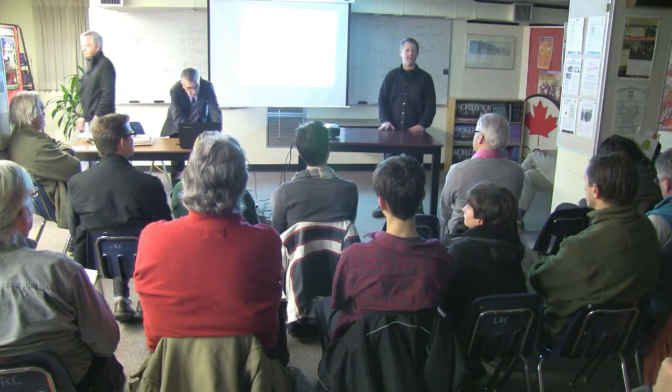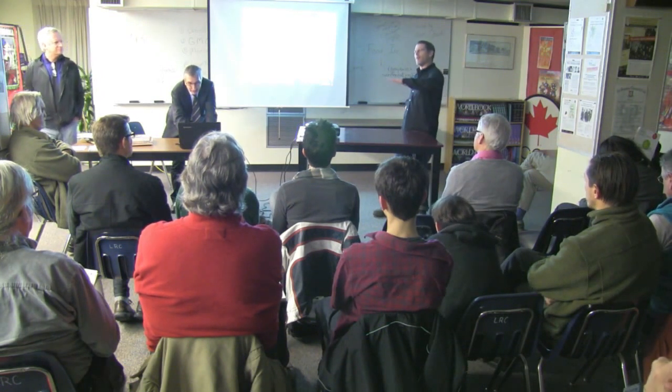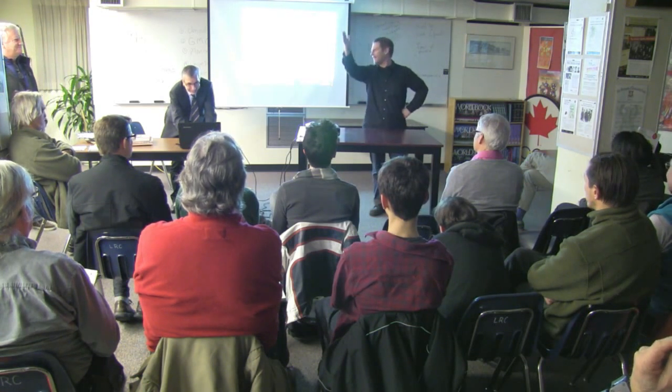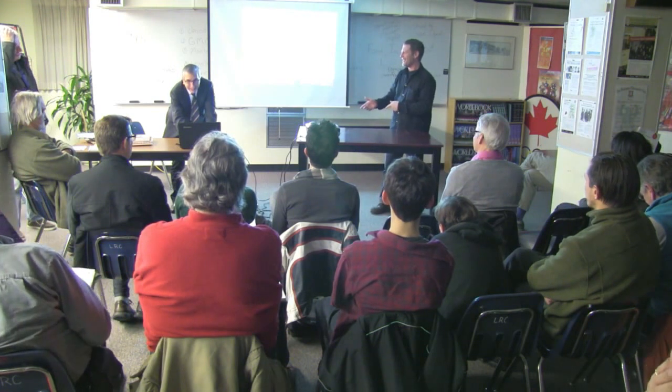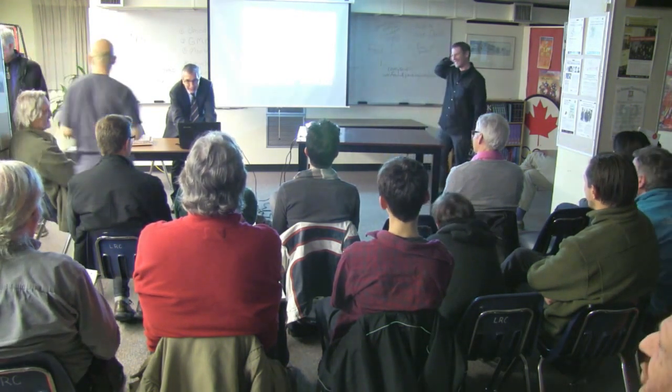Thank you. Next up is Richard. Let's see if there are any final questions while the presentation is still fresh before we move on.